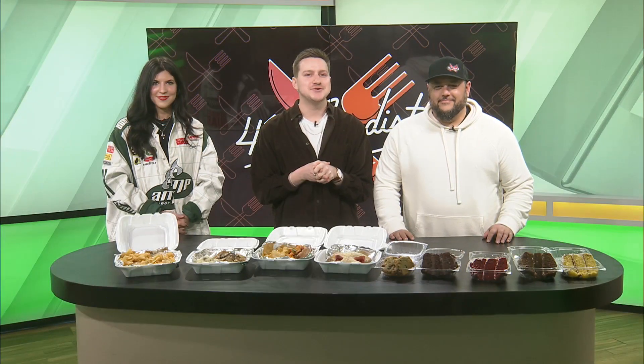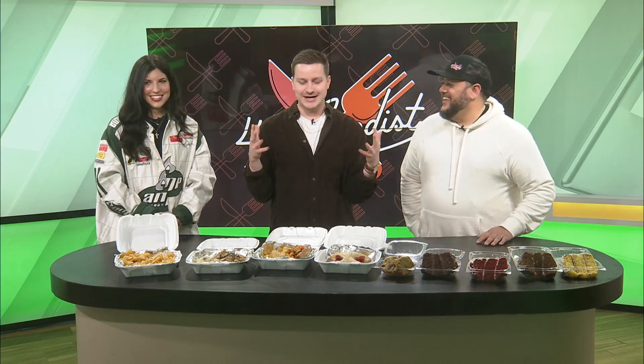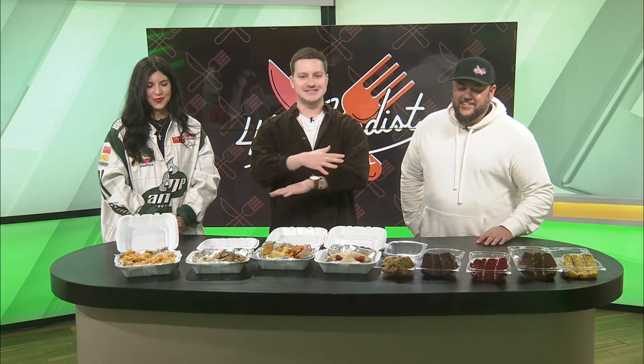He's our go-to for all things food in the Ozarks, and Fridays are my favorite because Billy Dove joins us for some Foodie Friday action. So Billy, what is happening? Always excited that you're here. My nose is in heaven right now because of all the smells coming from all these dishes. But Billy, where is all of this from?